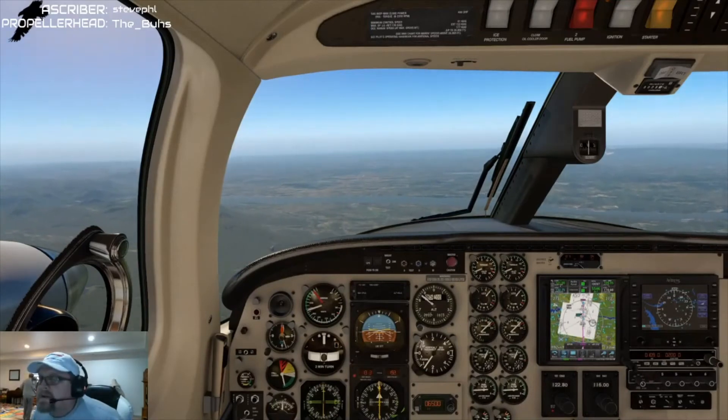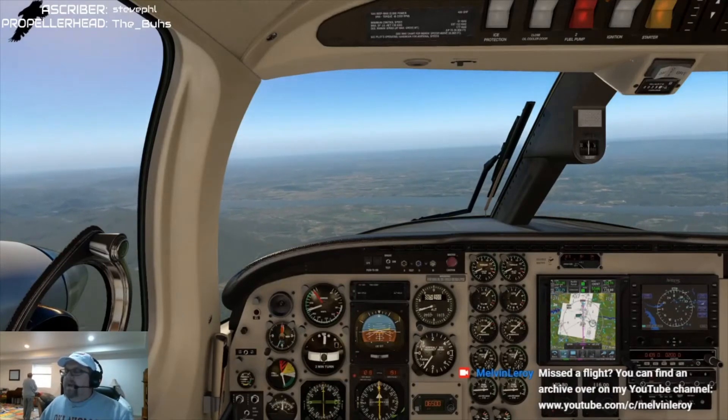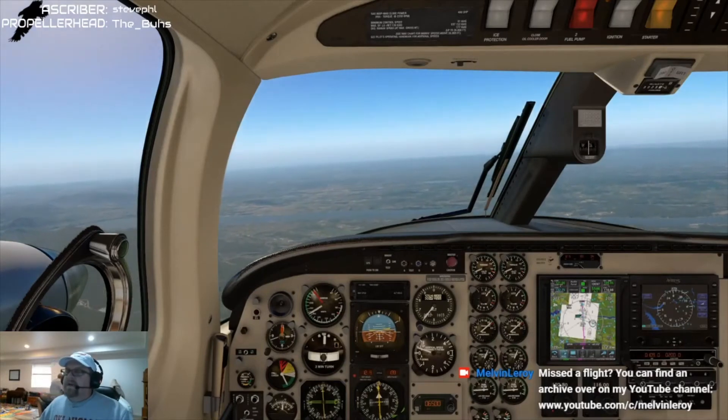We're below 180 now so I can start to configure. A little high up here — throw a notch of flaps in, we'll start to slow down. 12 miles out so still plenty of time.